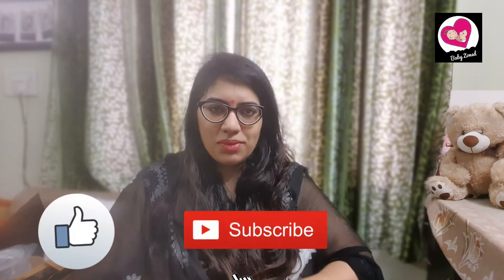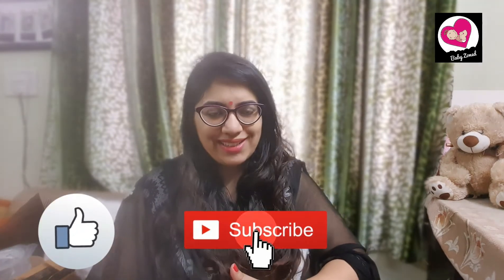If you find this video helpful, please don't forget to like, comment, share, and subscribe to our channel. Without further delay, let's jump into the video.